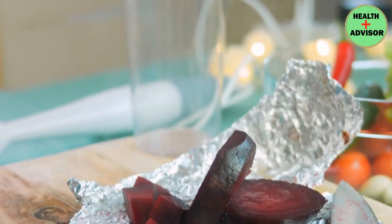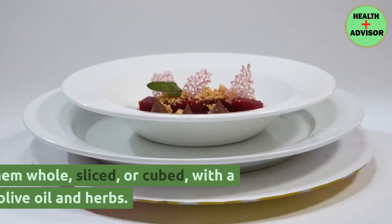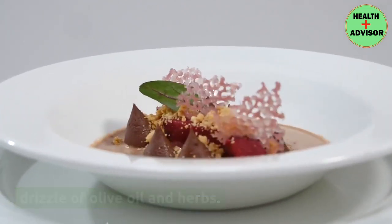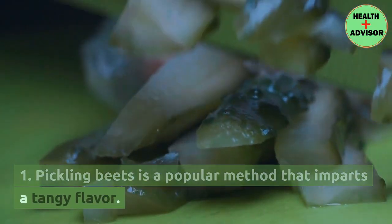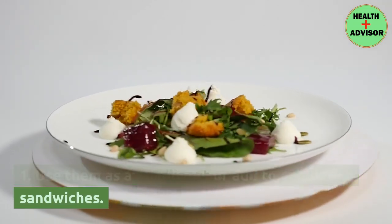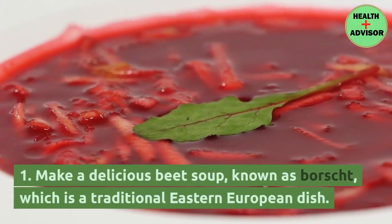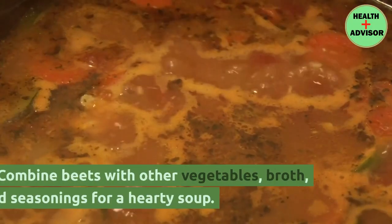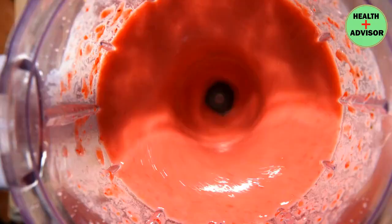Boiled or steamed: boil or steam beets for a simple and healthy side dish, serving them whole, sliced, or cubed with a drizzle of olive oil and herbs. Pickled beets: pickling beets is a popular method that imparts a tangy flavor — use them as a condiment or add to salads and sandwiches. Beet soup: make a delicious beet soup known as borscht, a traditional Eastern European dish — combine beets with other vegetables, broth, and seasonings for a hearty soup.